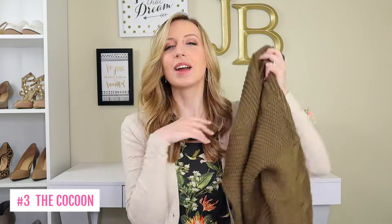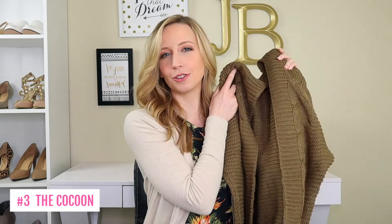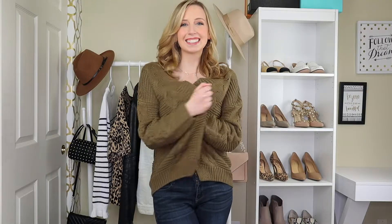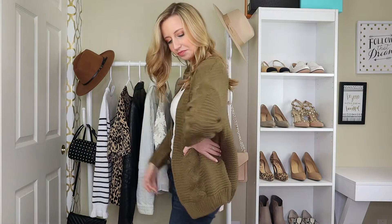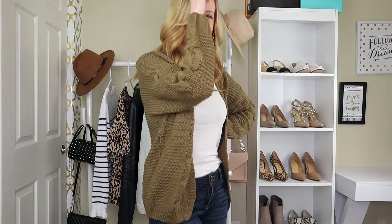For cardigan number three, we have the cocoon cardigan. This one is really close to a cocoon cardigan — it kind of goes around you, it's almost like a wrap. It's longer in the back and shorter in the front, and the sleeves are a little bit looser. These ones have a chunkier sleeve, but it doesn't have to be a chunky sweater. I think of the cocoon cardigan as the spring version of a chunky cardigan.